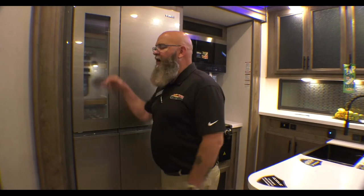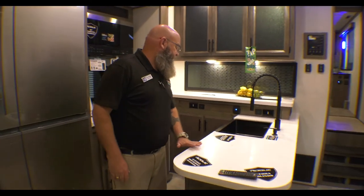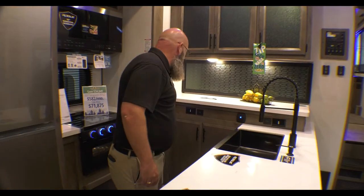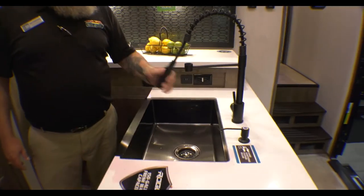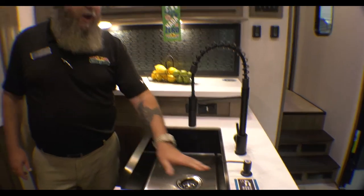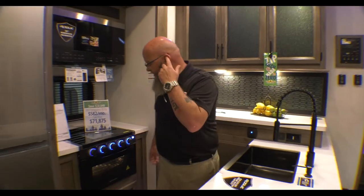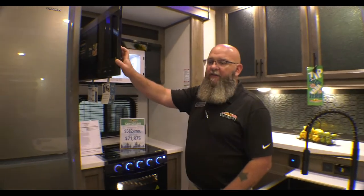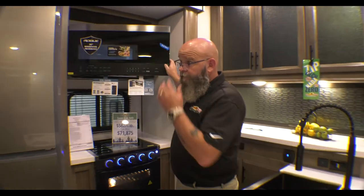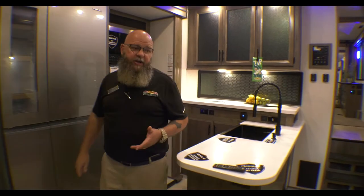The cool thing about it is on this side you've got see-through glass, so you can see what's in there — it makes it simple to get to. Solid surface countertops, three-burner stove, an oven, nice cabinet space up overhead. Single lever faucet with a sprayer, hand sanitizing station. Big huge microwave up overhead. Dual air conditioners.